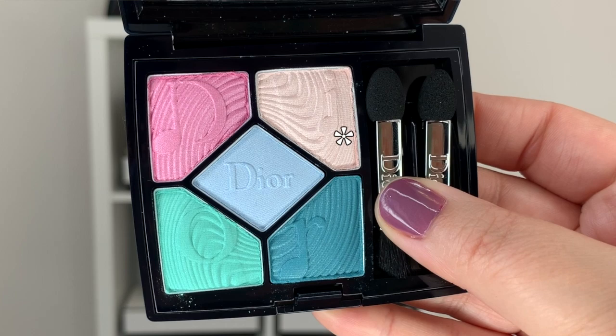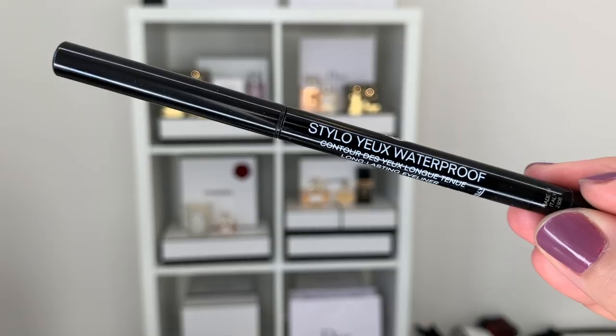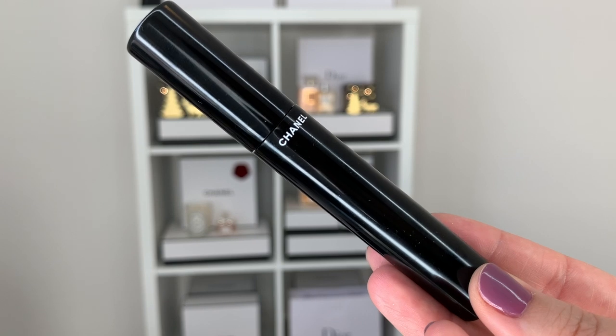Now I'm going to dip into my eyeshadow palette again — into the lightest color — and place it on the inner corner of my eye. Then I'm going to use my Chanel Stylo No. 88 and apply a little bit on the top waterline. Then I'll go into my mascara, the Volume de Chanel, and finish up my eye look. For the lips, let's keep it pretty neutral — I'm going to use my Dior Lip Glow Oil in the color Cherry.